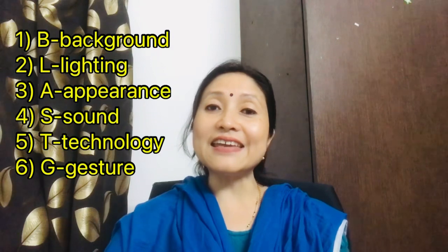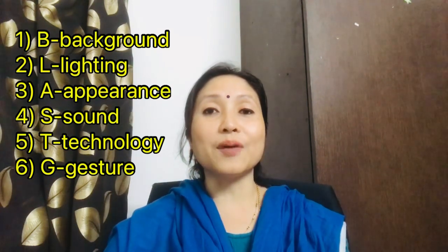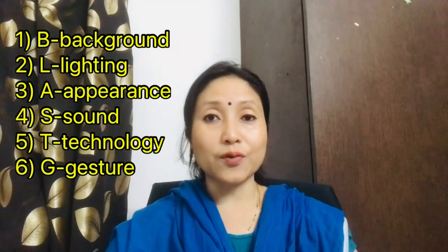The second letter L stands for Lighting. It should not be so bright that your face is not visible, and neither should it be too dull or dark. There should not be any shadow on your face. Check which place gives you proper lighting so your face is clearly visible to the interviewer.